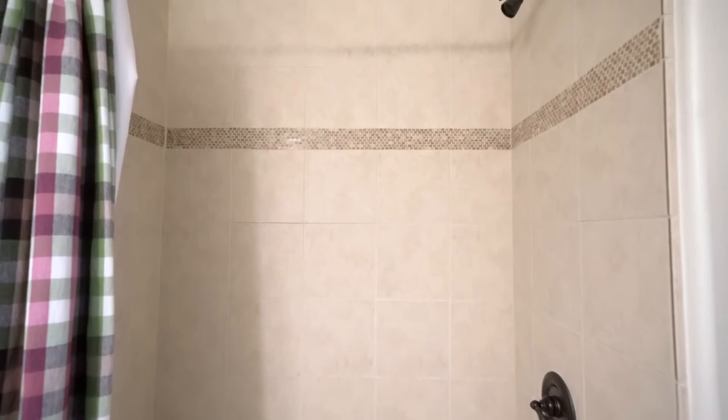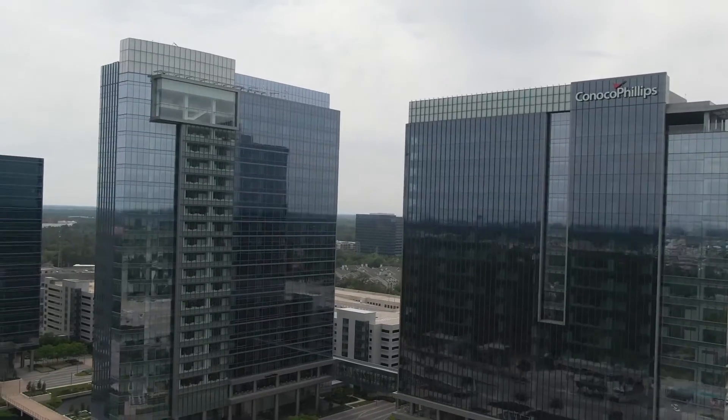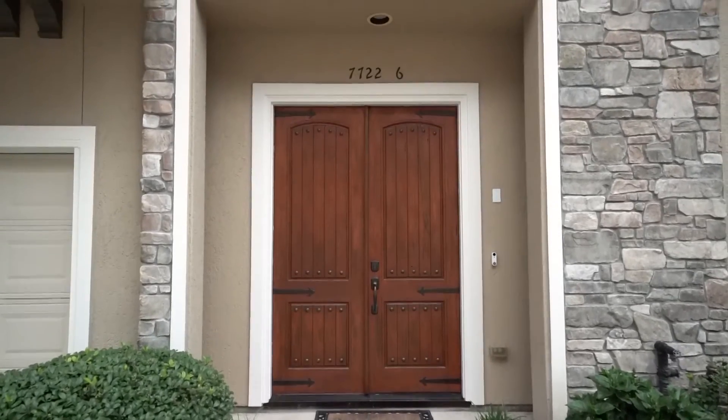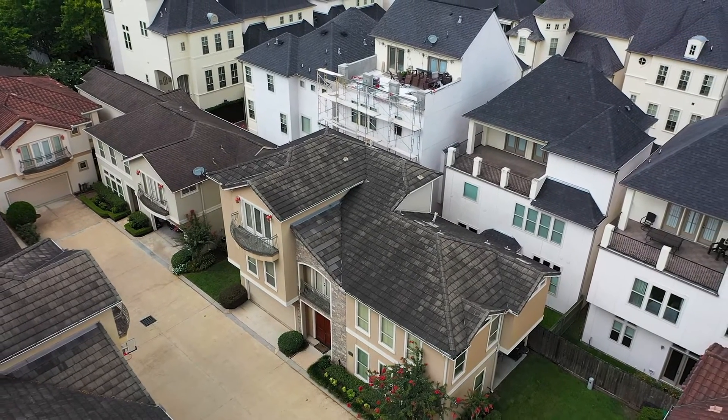This home makes an amazing private gated family retreat that is just minutes from downtown, the Galleria, and the Energy Corridor. Make your appointment today to see this amazing home at 6 Schwab Lane in the gated community of Tuscan Villas of Memorial.